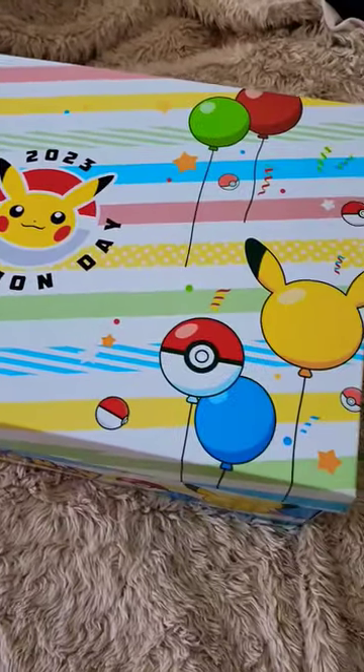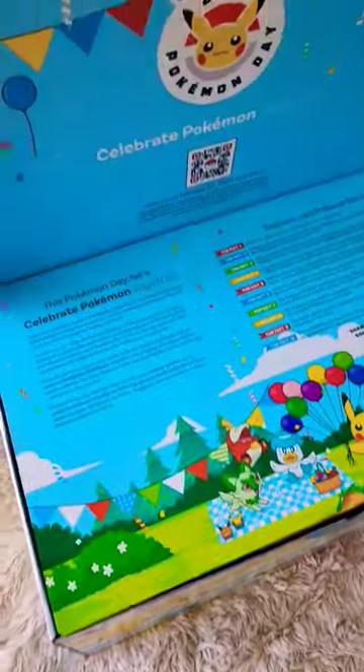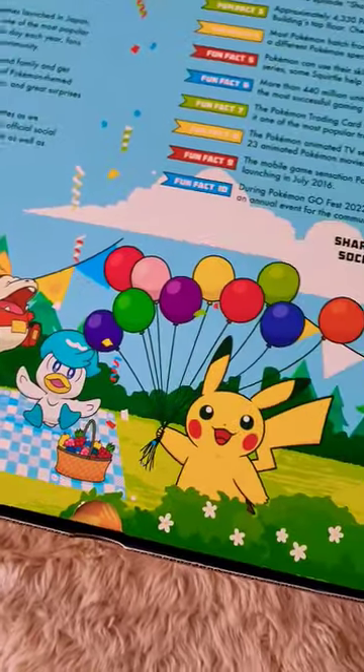The Pokemon Company International sent me this mystery gift for Pokemon Day 2023, so let's crack into it and see what's inside.